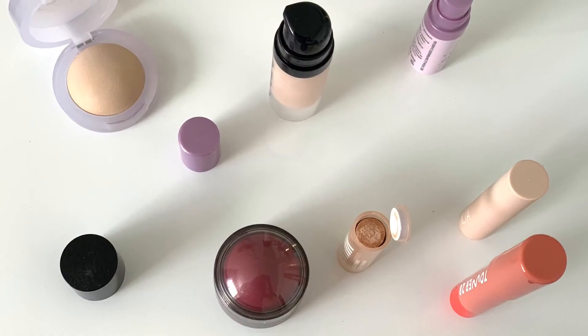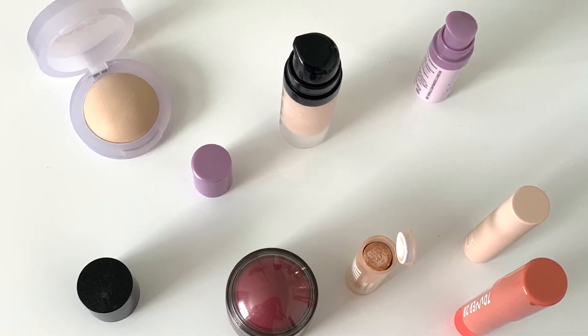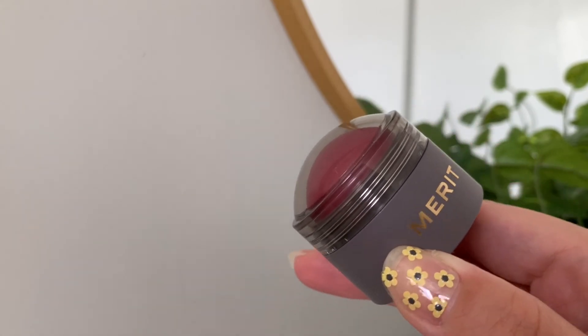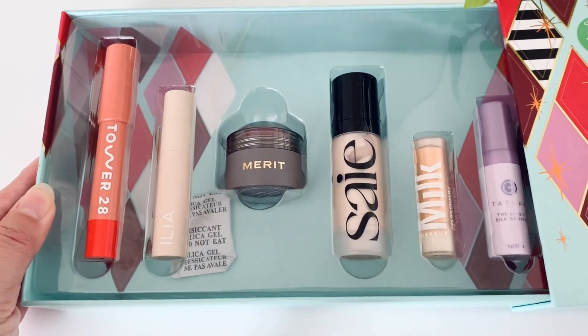That's it for the Sephora Favorites Sparkly Clean Beauty Set. As you can see, it's a very natural look — kind of like the clean girl look trend going on right now. It's just a touch of blush, some highlight, super natural. I love this for every day and it's definitely my go-to kind of makeup, which is why I like this set so much. The Merit blush made it so worth it — I absolutely love the natural flush it gives me, even though you have to reapply throughout the day. I just don't have any other blush with that same effect.